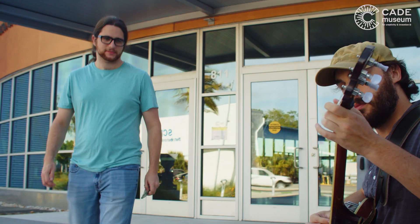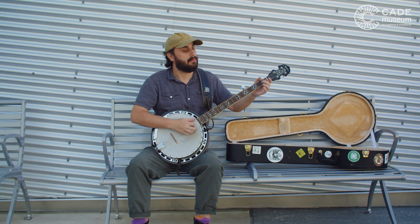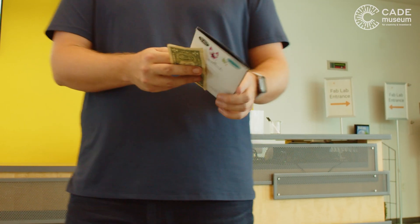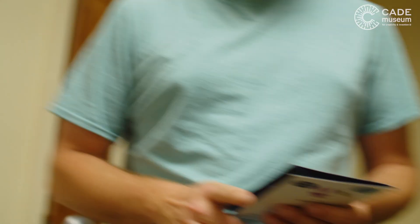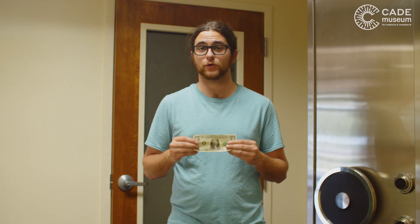After traveling from pockets, to tip jars, to cash registers, and birthday cards, there's a good chance that your cash can end up here — a bank or credit union.